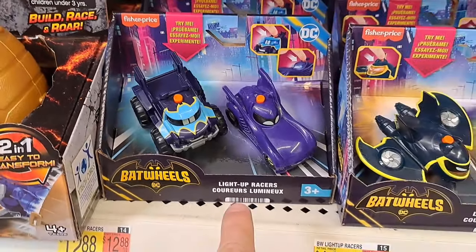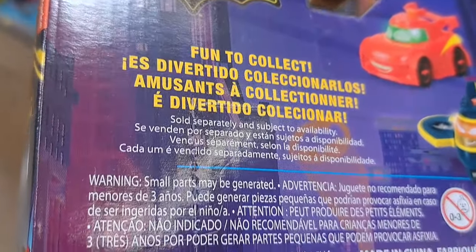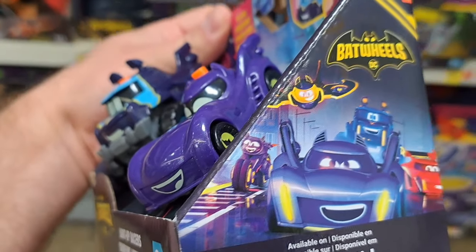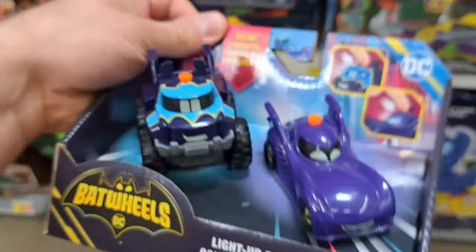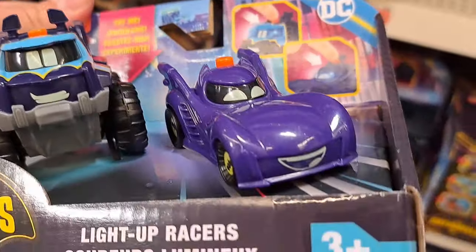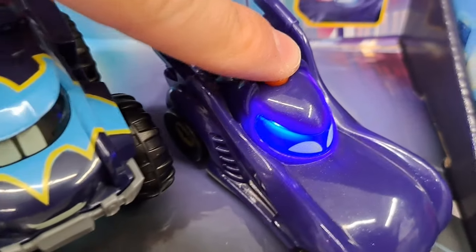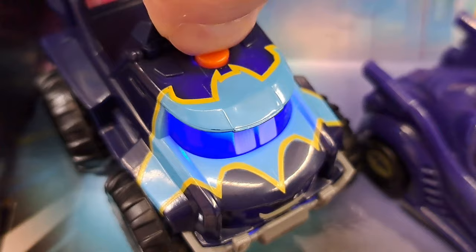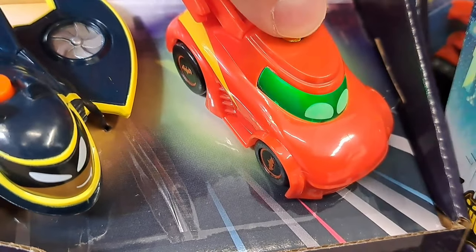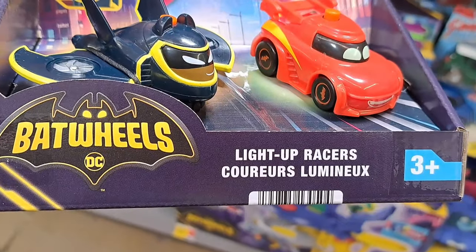We got these light-up racers here. It's not really saying who the cars are. I guess this is a YouTube kids show or something — Batwheels. We got this car, looks like a Bat car, and then the Batmobile. I guess they light up. We got the Bat Wing here and then I guess the Robin car. Pretty dang cool light-up racers.